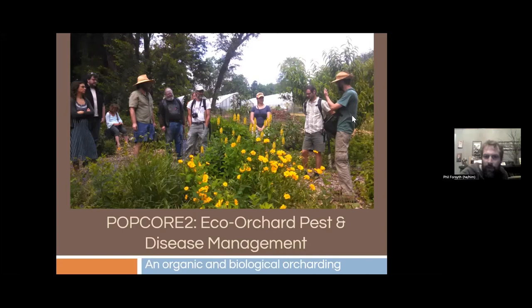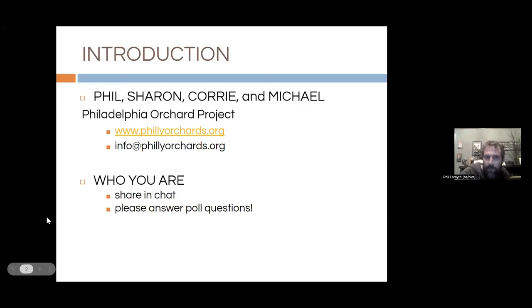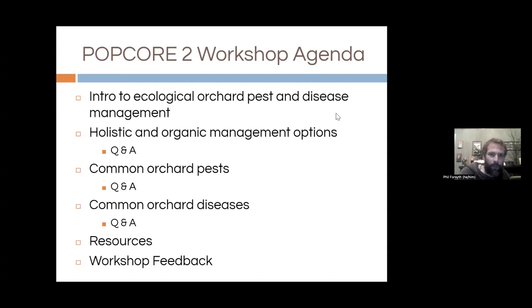Welcome, everyone. I'm going to get started with our POPCOR2 workshop on Ecological Orchard Pest and Disease Management. I'm Phil, and with me tonight also presenting are Sharon, Corey, and Michael, all members of POPC staff. For those brand new to POPC, we are a nonprofit that plants and supports community orchards in the city. We're celebrating our 15th year this year and currently support 66 orchard sites in the city of Philadelphia.